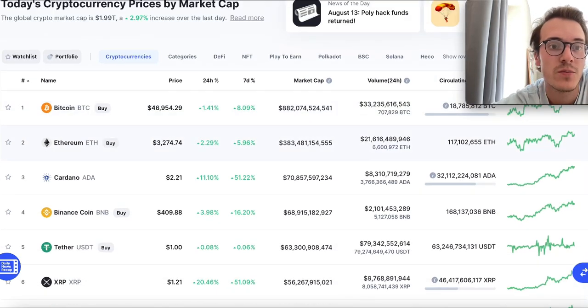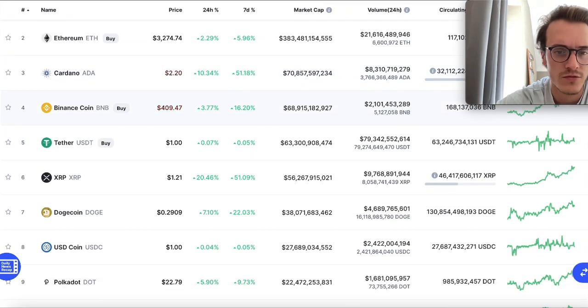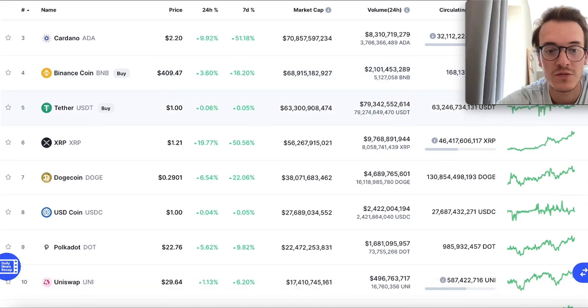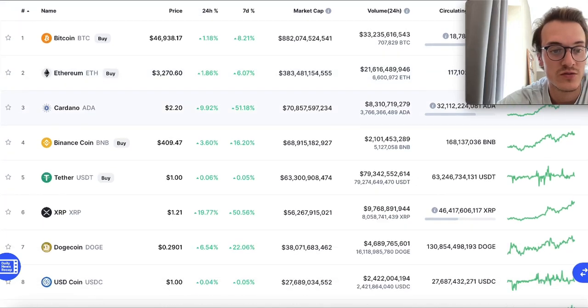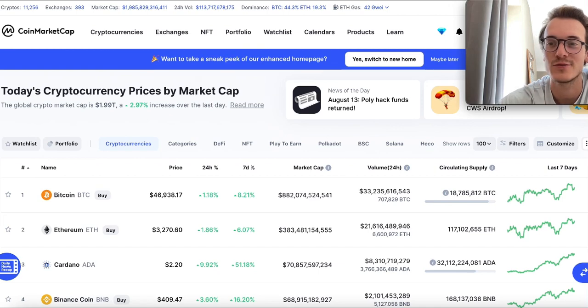So the market overall is up 2.97%, Shiba Inu is looking great, and the whole market is looking very great. Two gainers of the day: Cardano up 10% and XRP up 20% — the two biggest gainers of the day. Check those out and tell me what's your favorite project so far apart from Shiba Inu. I hope you enjoyed this video — thanks for watching and I'll see you in the next one!